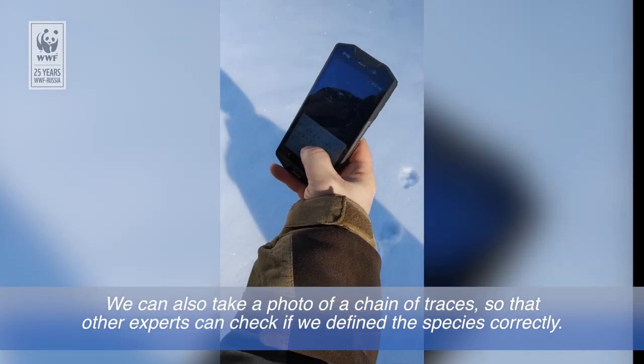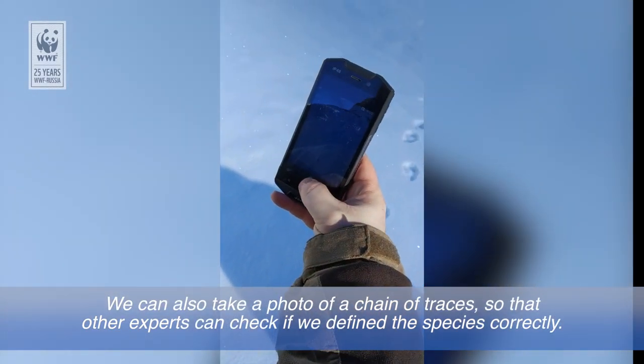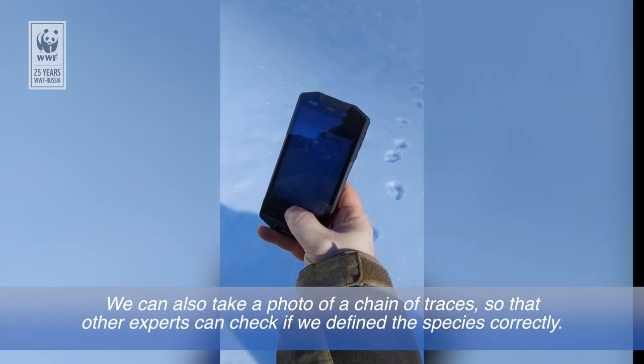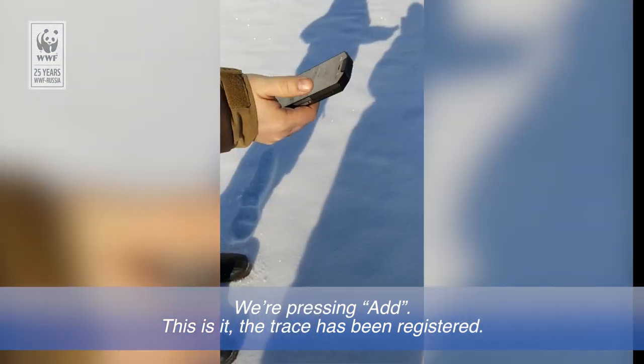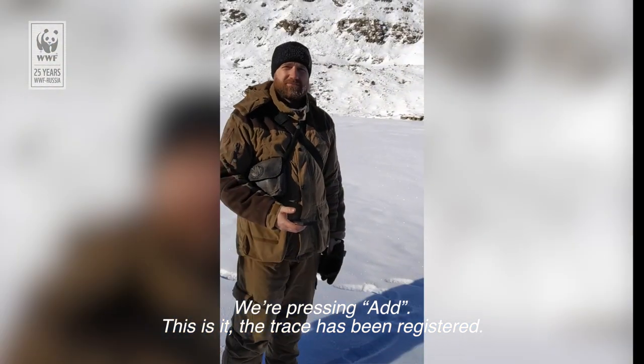У нас есть еще возможность сделать фотографию цепочки следов, чтобы другие специалисты тоже убедились в правдивости нашего видового определения. Нажимаем галочку «Добавить». Все, вся регистрация окончена.